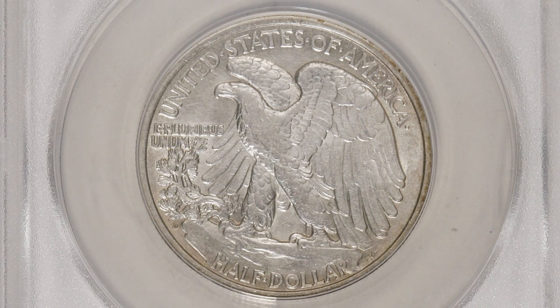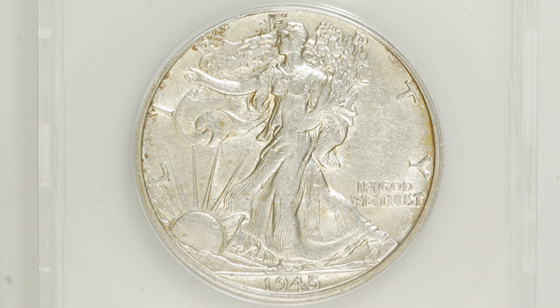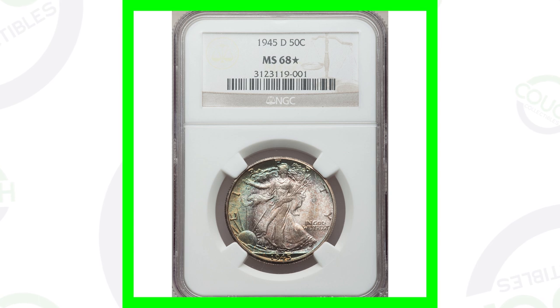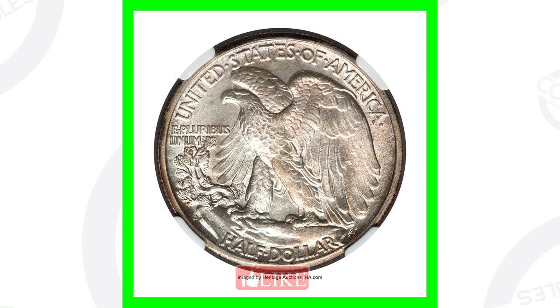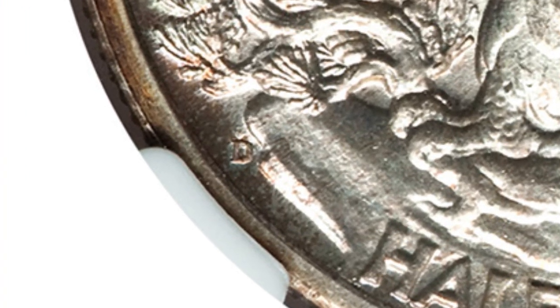Next, the 1945-D Walking Liberty half dollar. This coin is graded About 53 — not a mint state grade but definitely not the lowest grade either. The coin grading scale goes from 1 to 70, this is at 53, and it only sold for around $15. But the same coin graded Mint State 68 — almost a perfect grade — has awesome toning to it and sold for over $16,000. By the way, if you don't know where the mint marks are, zoom in on the reverse and you can see that D mint mark right there.